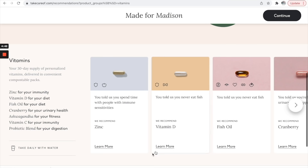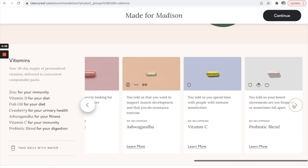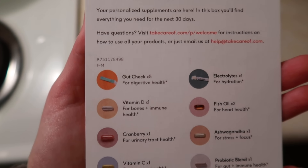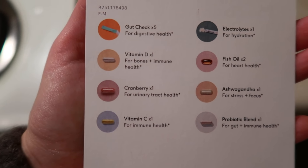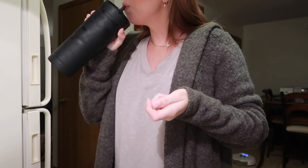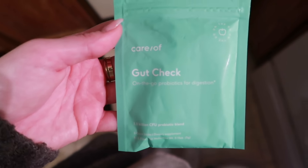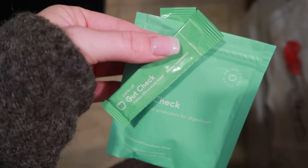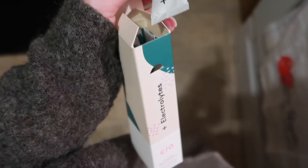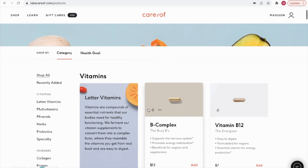I've been taking Care Of for a couple months and I'll never go back — it's just the easiest way for me to get in all my vitamins. I'm now taking Vitamin D to support bones and immune health, cranberry for urinary tract health (because as teachers we're always holding our bladders), Vitamin C for immune health since teachers are in the thick of it right now, fish oil for heart health, ashwagandha for stress and focus, and a probiotic blend for gut and immune health. They also matched me with a gut check supplement in powder form, plus electrolytes for extra hydration, since I never get enough water throughout the day when I'm teaching.